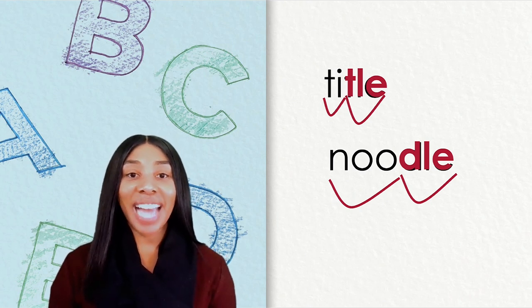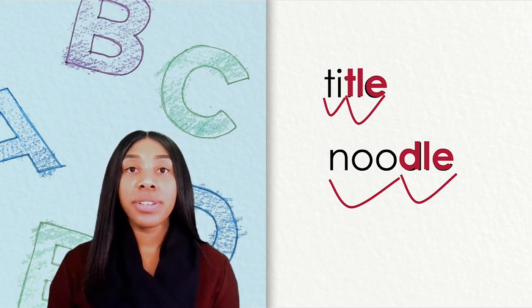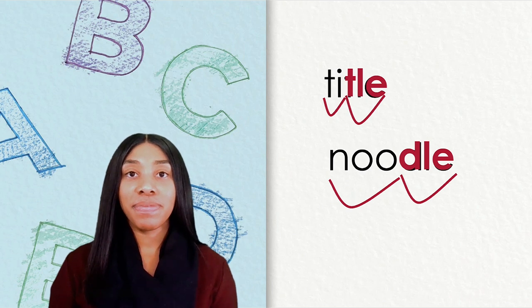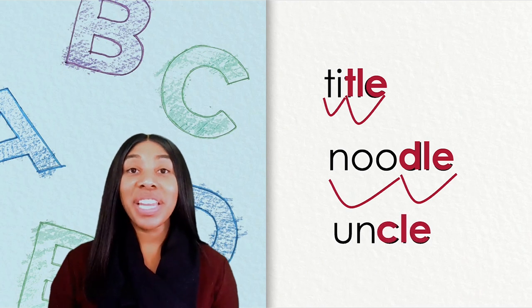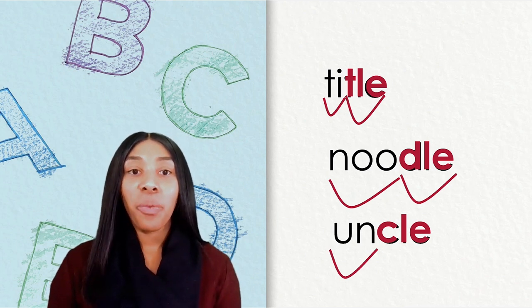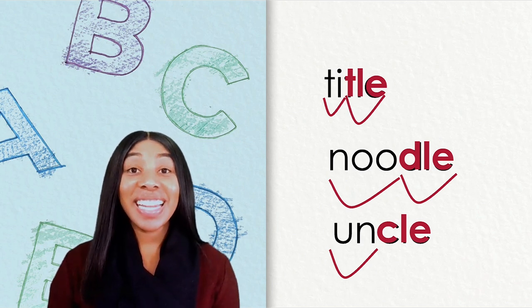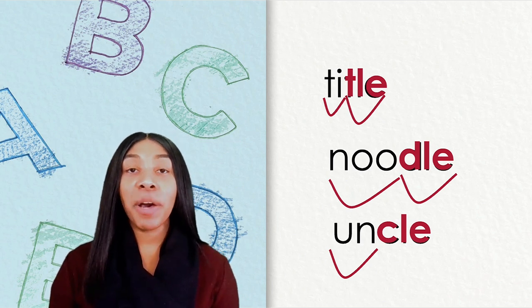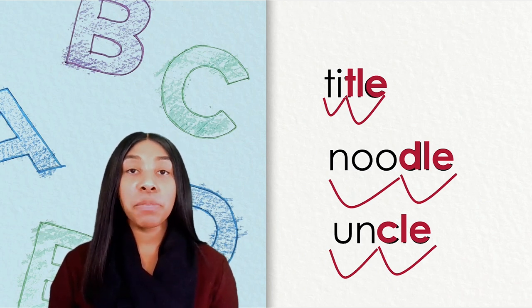The last word I would like you to write down is uncle. Uncle — go ahead and write down uncle on your sheet of paper. We know our second syllable has our consonant L-E, but let's look at our first syllable. What type of syllable is our first syllable? It is a closed syllable, 'un,' spelled U-N. For our second syllable we have consonant L-E, 'cul,' spelled C-L-E. Our complete word is uncle.